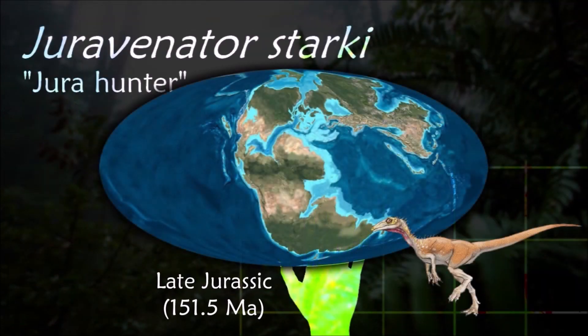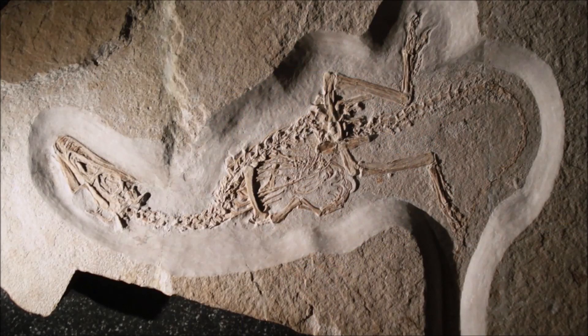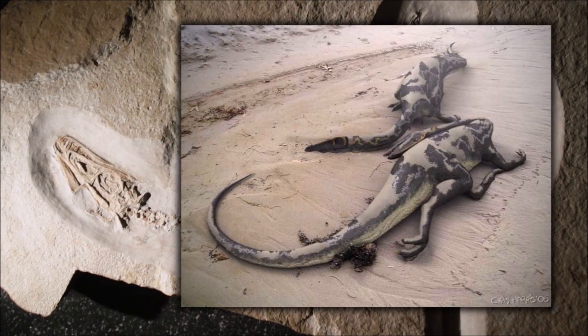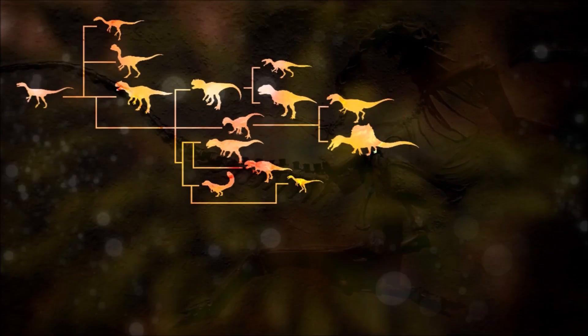Gerovinator also lived in this area. It shows similarities with nocturnal birds, strongly suggesting that it was most active at night. Contrary to its Comsognathus relatives, it was probably a scaly dinosaur, but it's possible that the juveniles were covered by protofeathers.